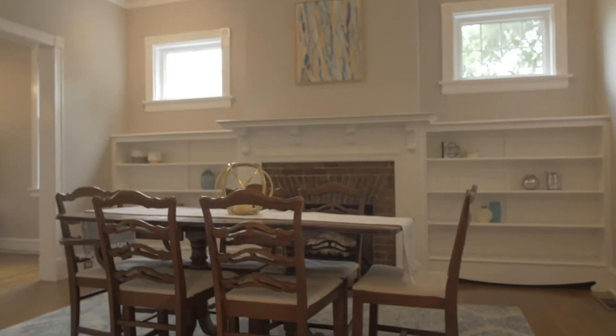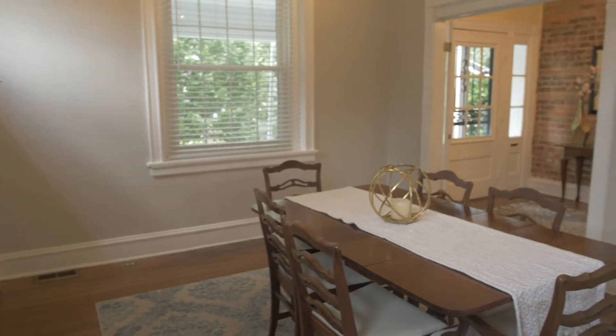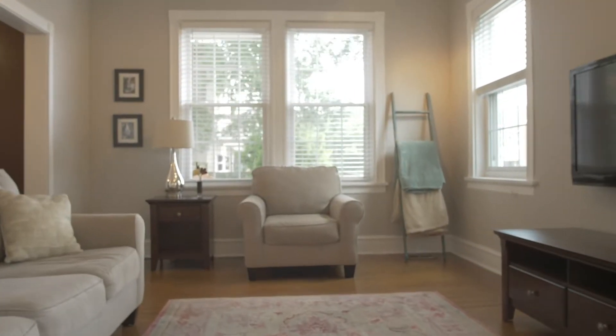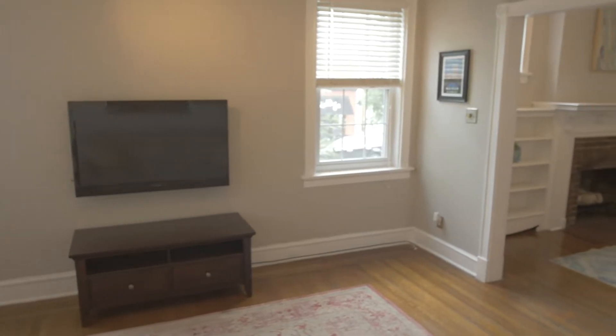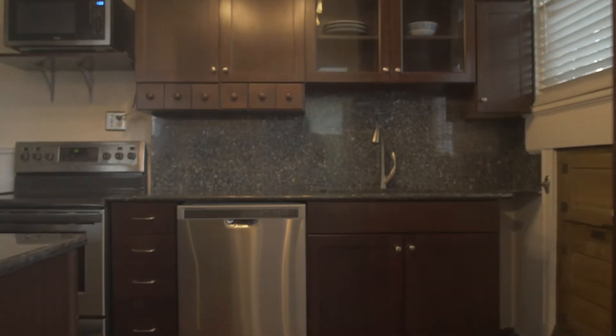This gorgeous townhome features 1,644 square feet of finished space with 762 square feet in the basement, and an open kitchen that is completely finished and modern.